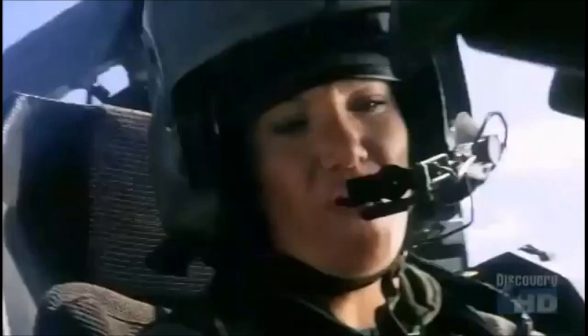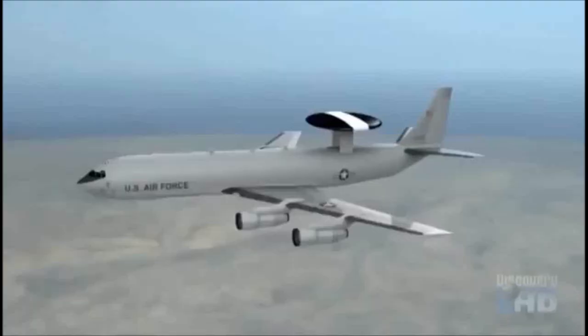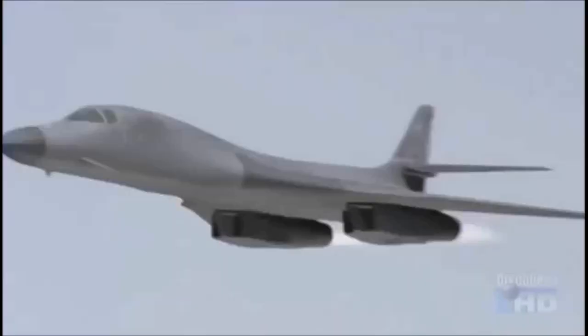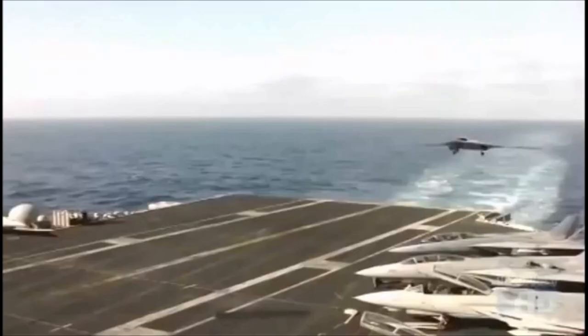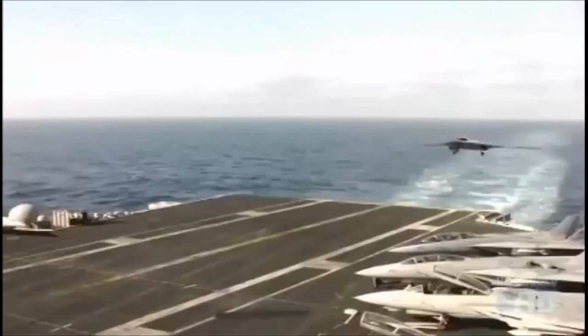Weapons like LOCAS reflect the trend toward electronically linking all allied forces and weapons, so that information can be shared and used by all. By networking aircraft over the battlefield with surveillance platforms and other weapons systems, commanders can quickly change missions to take advantage of up-to-the-minute information. The key to the air battle of the future is not necessarily stealth, speed, or firepower — it's going to be information. Unmanned air vehicles, or UAVs, will provide a large part of that information while flying long-duration surveillance missions.